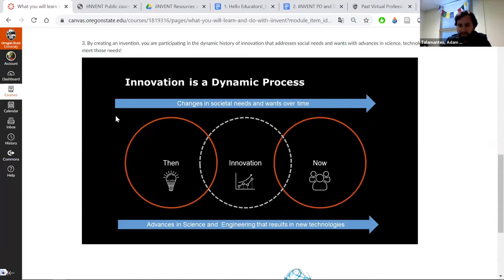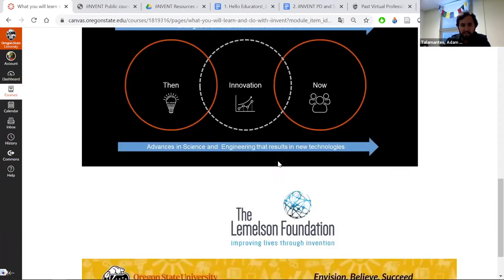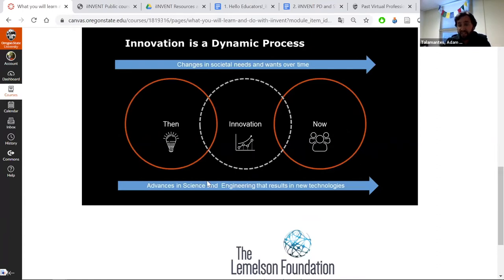Thinking about innovation — it's a dynamic process. Things like cell phones are products of societal needs and wants changing over time. What was a cell phone before this? You go back to mail, letter, email, text messages. How has communication changed? There were different versions of the telephone over time, and what did folks use before the telephone? So there's always a 'then,' then innovation, then how we experience it now. This dynamic process really connects societal needs and wants with advances in science, engineering, and new technologies over time.